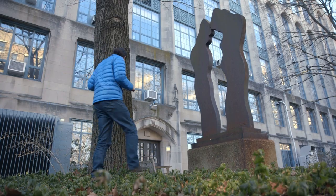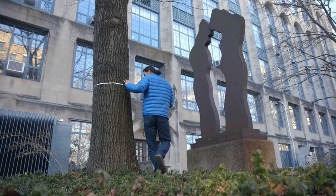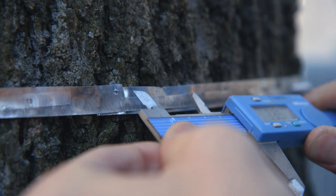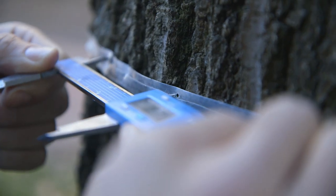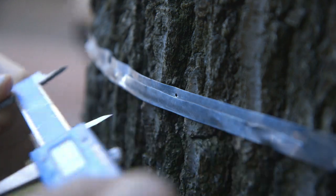When it came to trees, we used dendrometer bands, which is basically a metal belt that's put around the tree, and you can calculate the change in the carbon stored within the tree over time just by looking at how much larger that band gets.